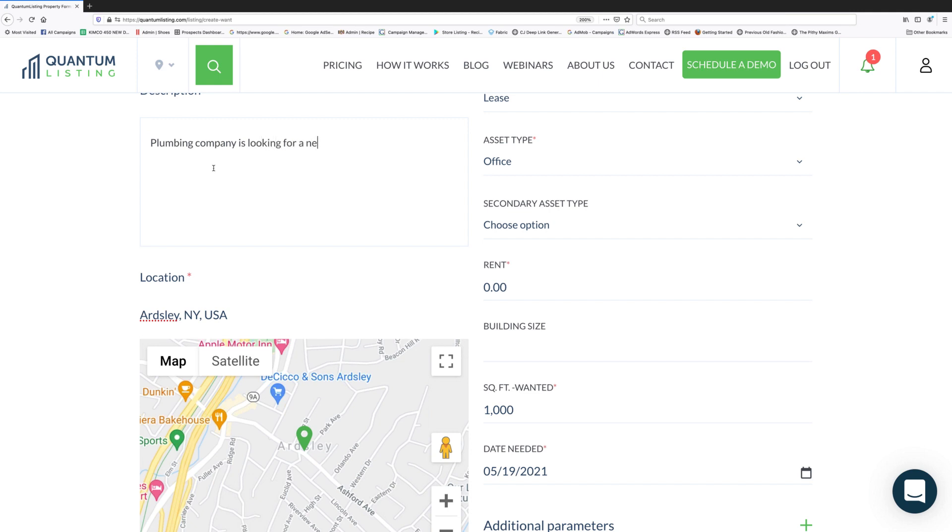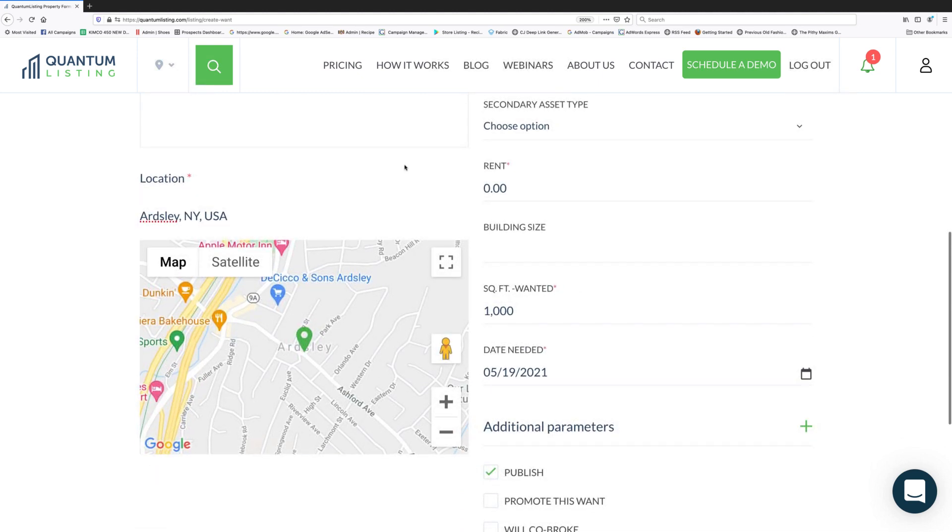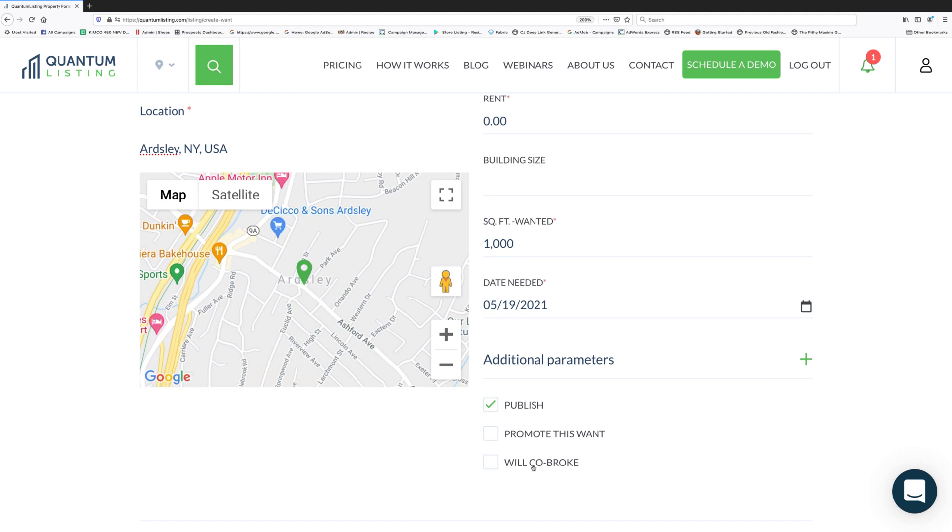A forming company is looking for a new regional office. Their space requirement is for an open plan office, and they want it as soon as possible. That gives people an idea of the basics. Going down the list, I can choose to promote this want — promoting it makes it show up at the top of search results in your market.